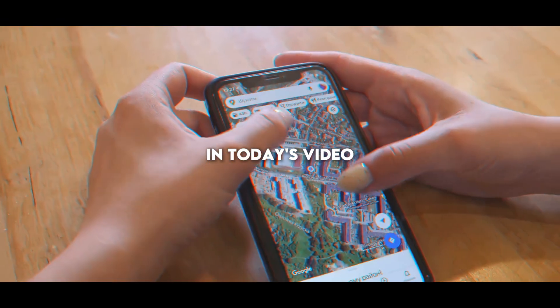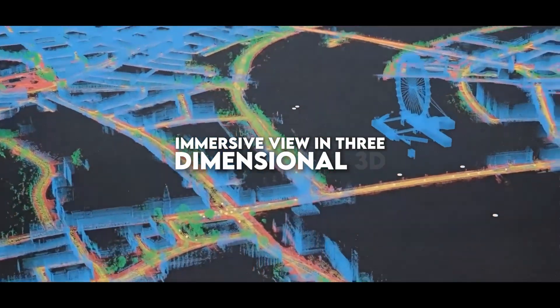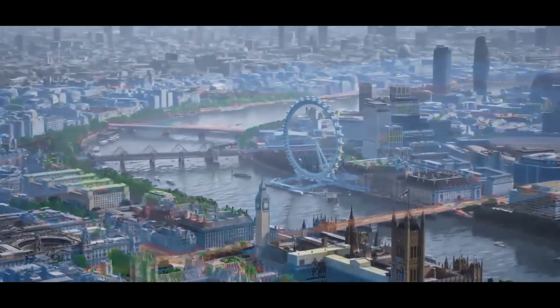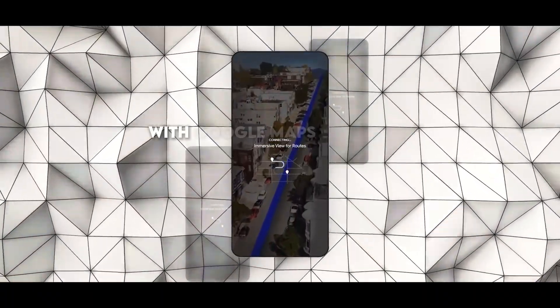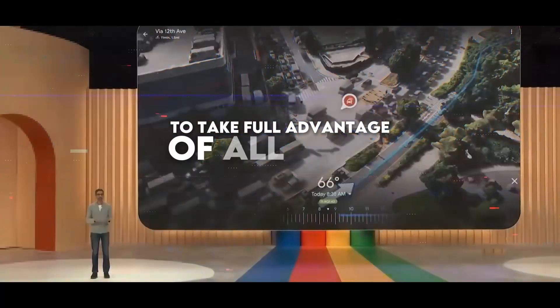In today's video, I will present in detail each of these functions, from the impressive immersive view in 3D to the practical applications of Lens. Don't miss this opportunity to enhance your searches and explorations with Google Maps. Make sure to watch until the end to take full advantage of all these new features.